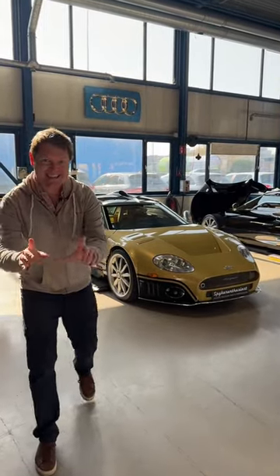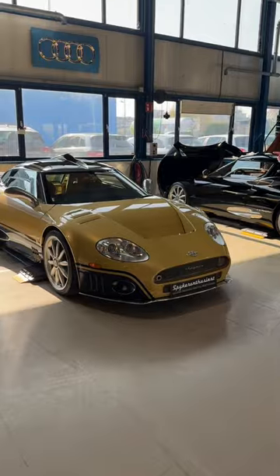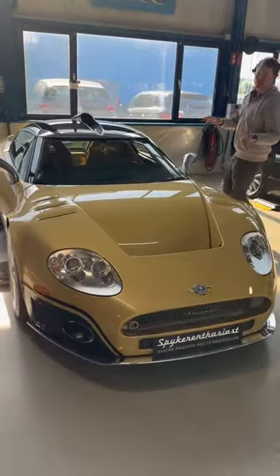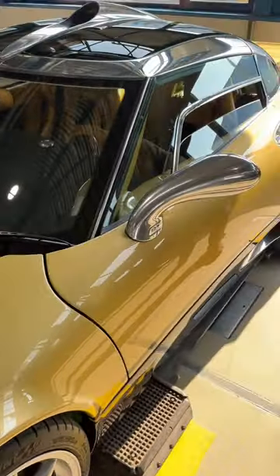I want to show you one of the most unique things you'll ever see on a car — in fact, multiple of them — on this specific Spyker C8 Double 12 here with Spyker Enthusiast. There are only 13 Double 12s to begin with. This is the only Spyker that was ever made in a paint-to-sample paint color.